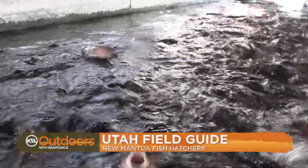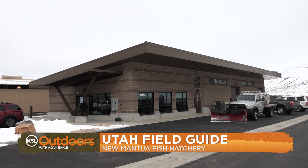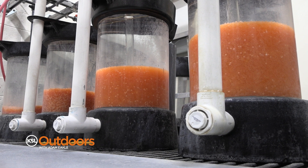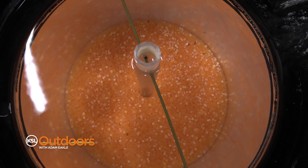Utah's hatchery system got a boost with a new facility at the Mannaway Fish Hatchery. We do six million eggs every single year — that's 30% of the total water for the state, so that's a lot of eggs.